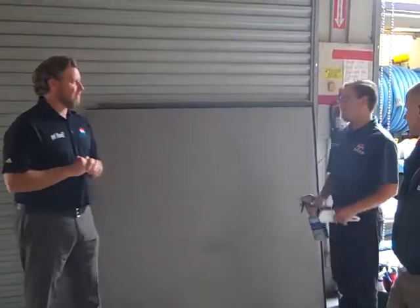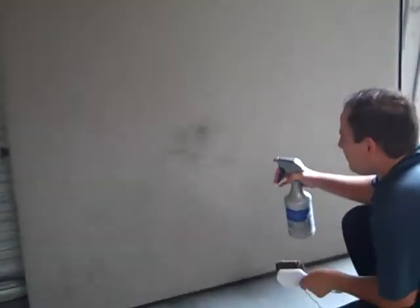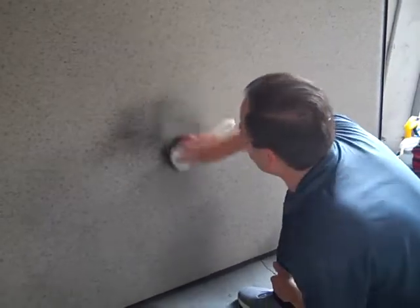Today we're going to pre-treat the stain. We have a special brush right here. So once you come on over, I'm going to show you what we do. You want to spray a little bit, not too much, and then just rub it in.